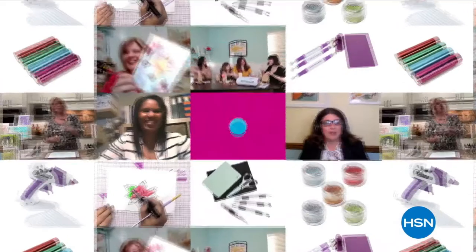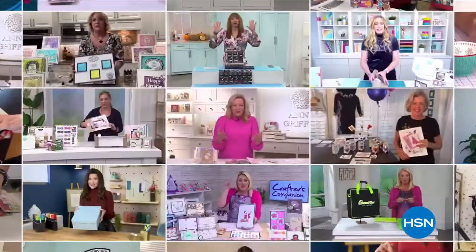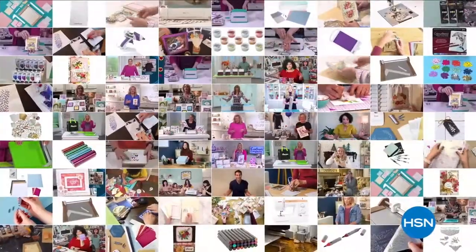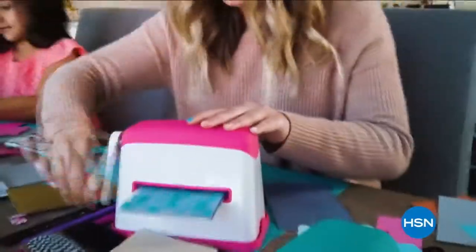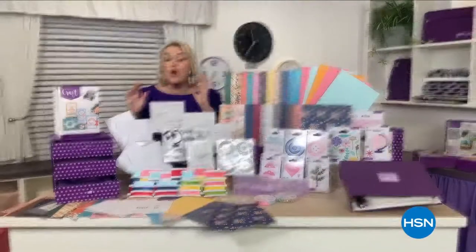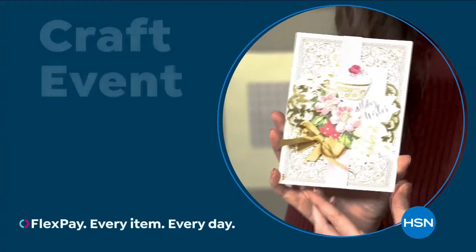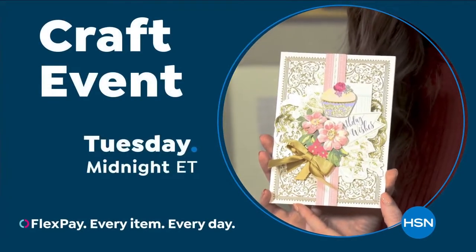At HSN, we love our crafters — so we're bringing you top-rated picks crafters love. Experts will share their top tips, and we'll make something really cute and fun. We've got everything you need for a full year of crafting. Join us on our next crafting event on HSN.